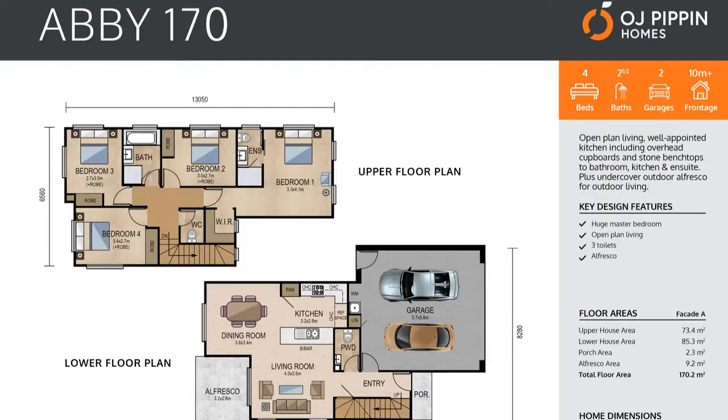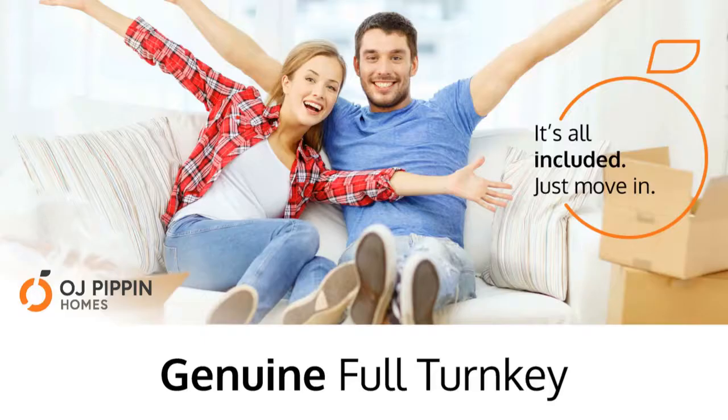The Abbey 170 home dimensions are 8.3 meters wide and 13.6 meters long. When we describe our homes as genuine full turnkey, we mean it.